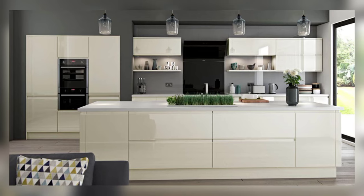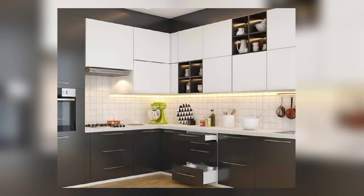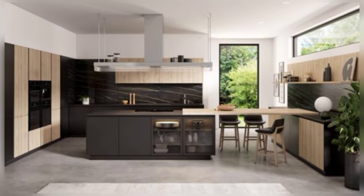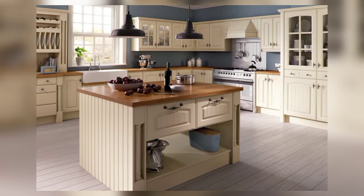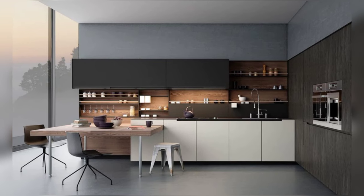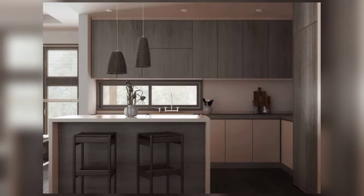By utilizing vertical space, homeowners can capitalize on often-overlooked areas to store cookware and utensils. Another ingenious storage solution is the incorporation of multifunctional furniture, such as kitchen islands with built-in storage compartments or benches with hidden drawers. These dual-purpose pieces not only provide additional storage but also serve as focal points, enhancing the aesthetic appeal of the kitchen.